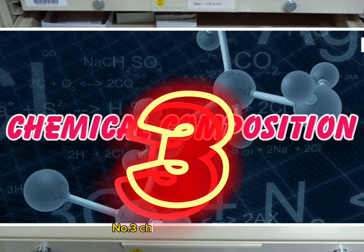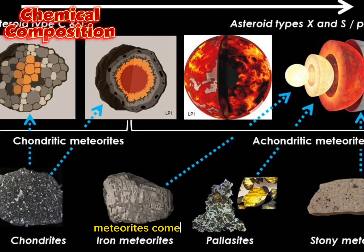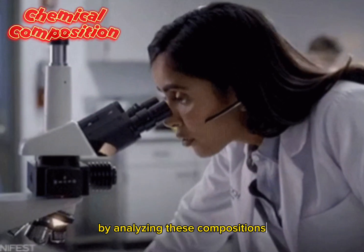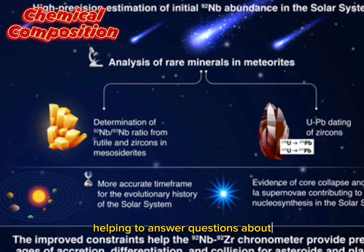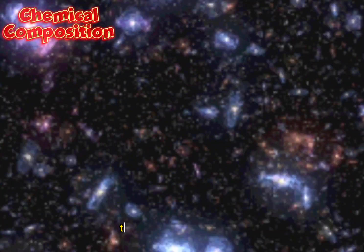Number 3: Chemical Composition. Meteorites come in different types, each with unique chemical compositions. By analyzing these compositions, scientists can investigate the elements and isotopes present in the early solar system, helping to answer questions about the abundance of certain elements and the processes that led to their distribution throughout the universe.